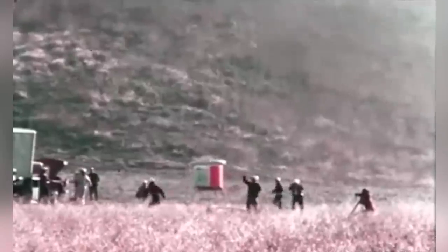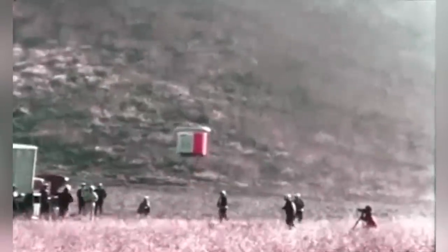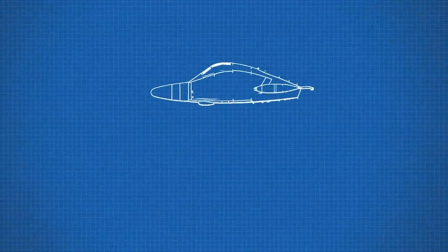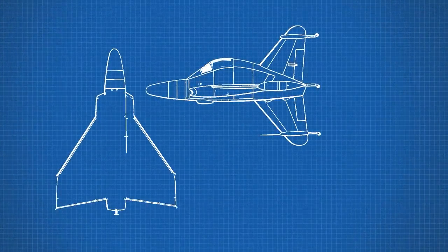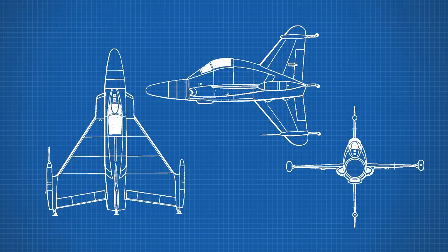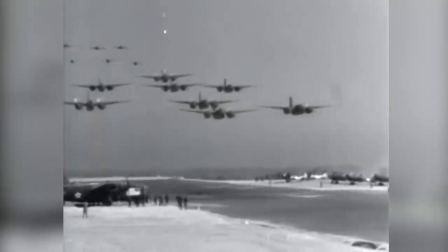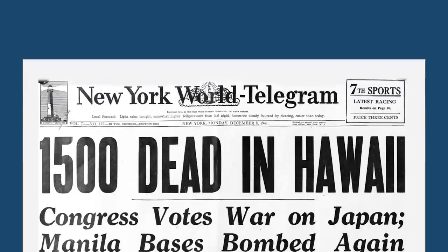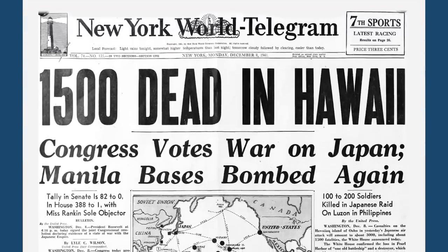VTOL technology was quite the obsession of aviation designers and military brass during the 20th century. The Convair XFY-1 Pogo was one such effort made after World War II in the pursuit of creating the perfect VTOL combat aircraft that was not only technologically and financially viable, but also practical. World War II had laid bare just how vulnerable fixed land bases could be to assaults by the enemy from both air and land.